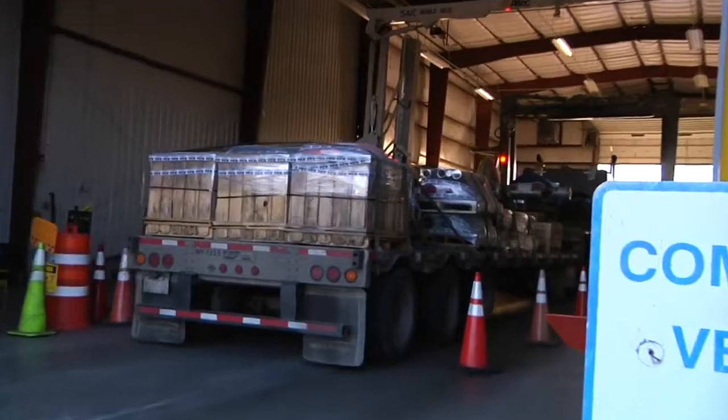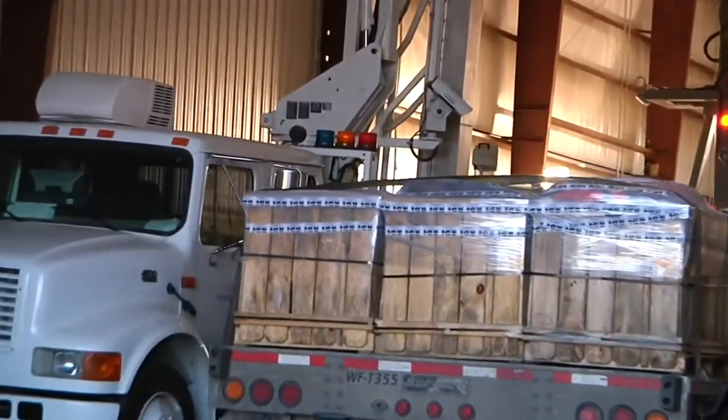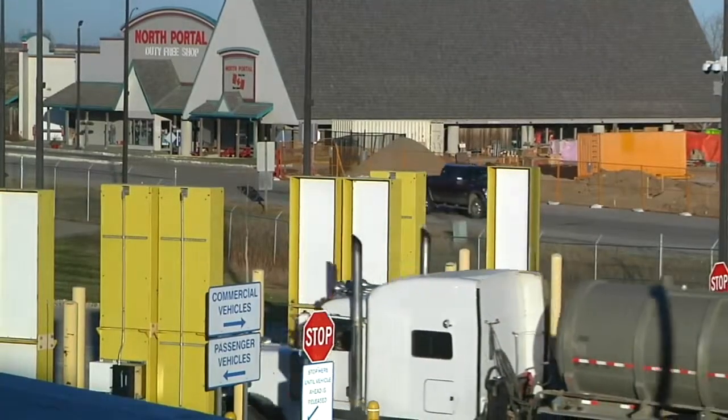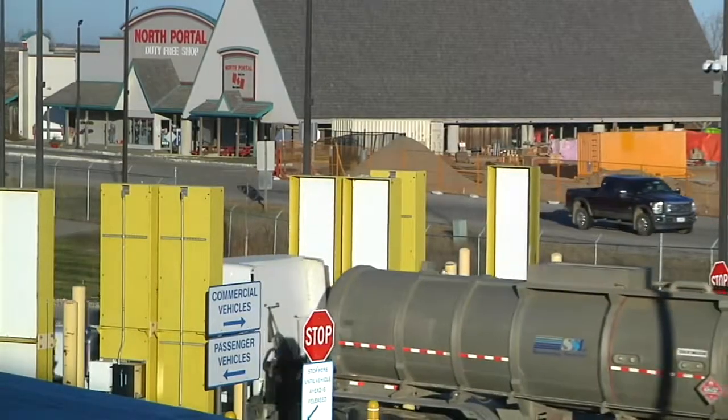And then basically we make the determination based on our scan to release it or to send it in for further exam. It's the kind of inspection you'd probably expect to be done to many of the hundreds of trucks crossing the border here.